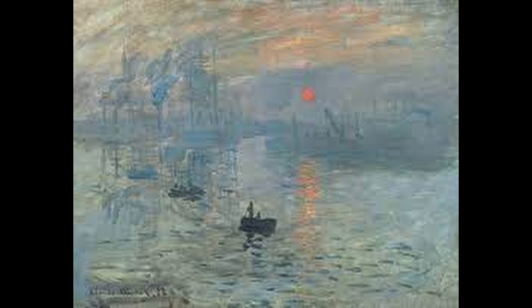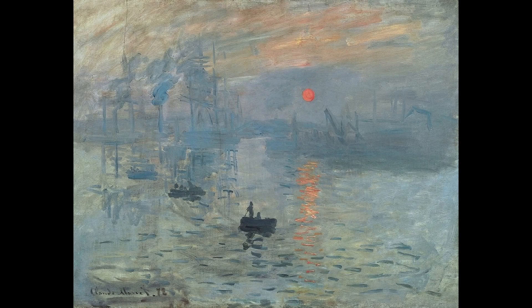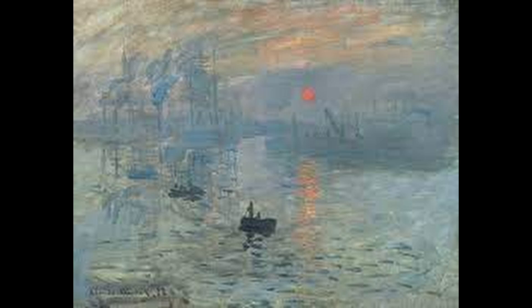2. Impression, Sunrise, or Impression, Soleil Levant in French, is one of the most famous works of the Impressionist movement. The painting depicts a hazy orange and pink sky above the port of Le Havre, France.